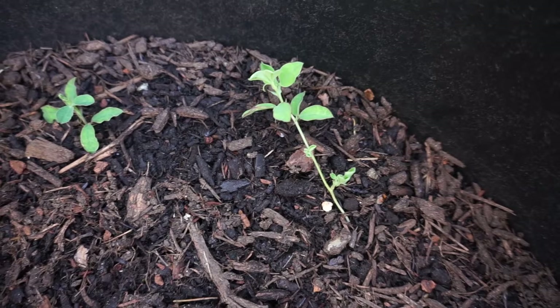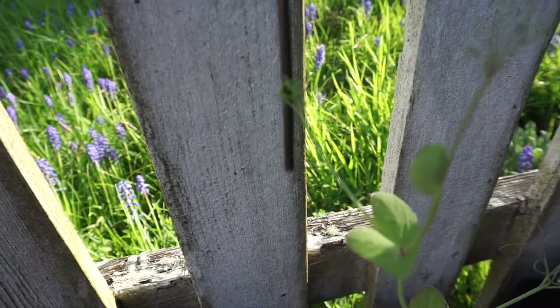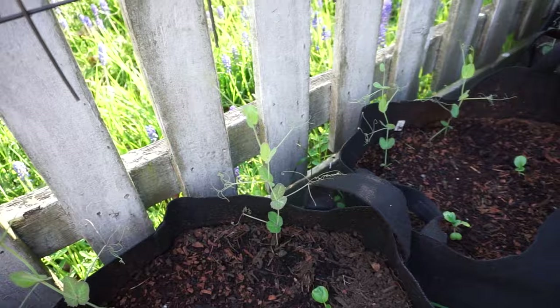I have Sugar Magnolia tendril peas all down this row interplanted with some sweet peas. The sweet pea I actually inadvertently pruned and now it has little side shoots coming off, which is great. The bok choy is puny but doing pretty well. I'm going to plant tomatoes in these grow bags — that's what the trellises are mostly for, along with the peas.